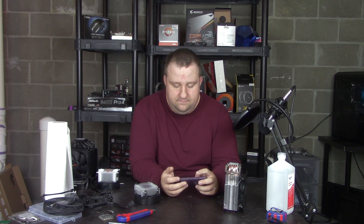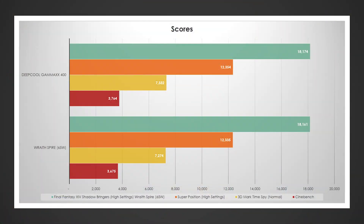Looking at all the synthetic scores: Final Fantasy 14 Shadowbringers — almost no difference. Superposition — almost no difference. 3DMark Time Spy — a little bit of a difference. Cinebench R20 — also a little difference. The last two were repeatable differences, though very small. Really not enough to necessarily justify a $20 CPU cooler at this point, but those repeatable differences do have to do with how the CPU boosts.